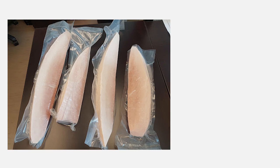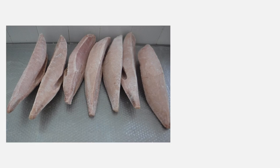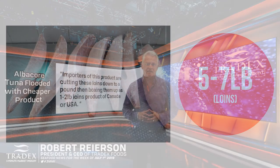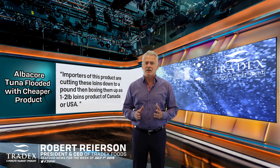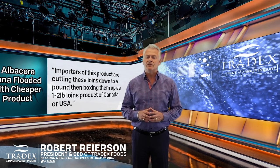North Pacific albacore are typically between 7 to 20 pounds per fish, producing a 1 to 2 pound loin. The South Pacific albacore is a bigger fish, producing a 5 to 7 pound loin. Importers of this product are cutting these loins down to a pound, then boxing them up as a 1 to 2 pound loin, product of Canada or USA.